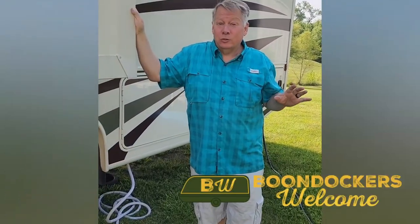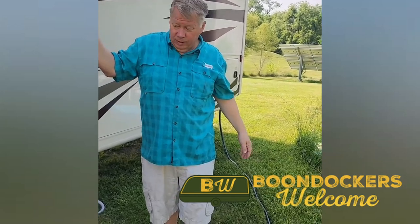The great news about this Boondockers Welcome stop — we got 50 amp and water.